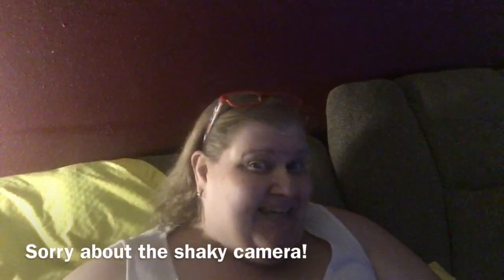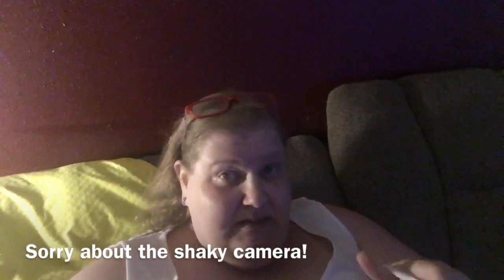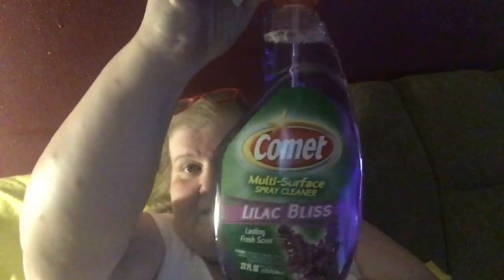Hi everybody, welcome back to my channel! I ran into Dollar Tree for a few things and found some new items. I went in for cleaning supplies and got my favorite Comet bathroom cleaner. They also had something I'd never seen before — Comet Lilac Bliss.